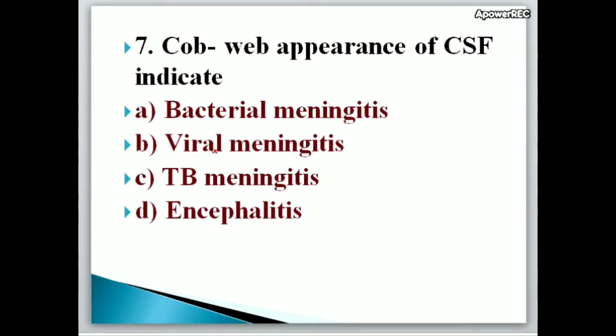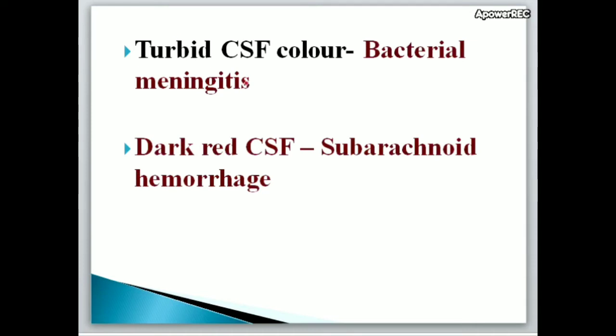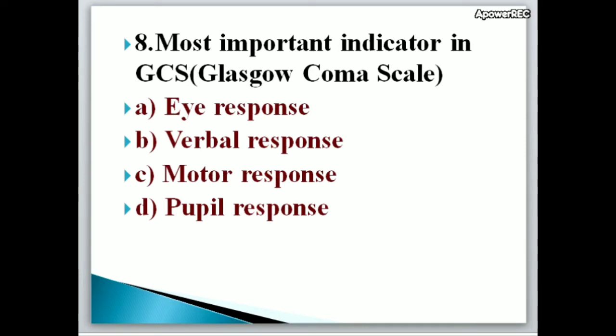Next question: Cobweb appearance of CSF indicates A. Bacterial meningitis, B. Viral meningitis, C. TB meningitis, D. Encephalitis. Correct answer is C, TB meningitis. Cobweb appearance of CSF indicates TB meningitis. Note: dark red CSF is associated with subarachnoid hemorrhage due to bleeding.